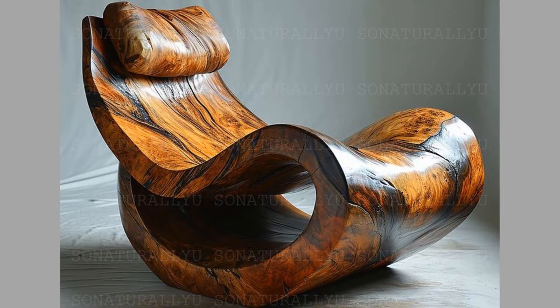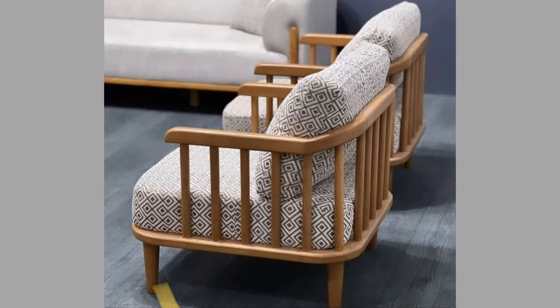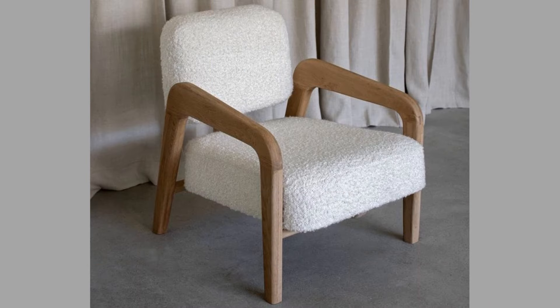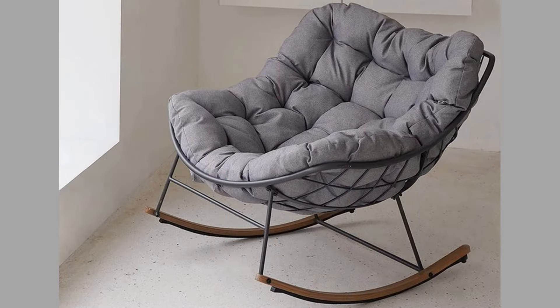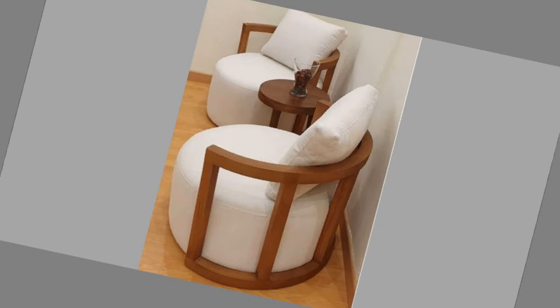Two: enhancing aesthetic appeal. Beyond their functional benefits, lounge chairs also contribute to the overall aesthetic of a room. A well-chosen lounge chair can serve as a statement piece, drawing the eye and enhancing the decor. They come in various colors, fabrics, and designs, allowing homeowners to express their personal style. Three: encouraging social interaction. Lounge chairs can create inviting spaces for socializing. By arranging a few lounge chairs around a coffee table or in a cozy corner, you can foster conversation and connection among friends and family — great for casual chats or game nights.